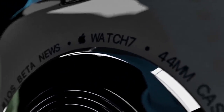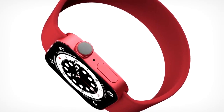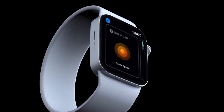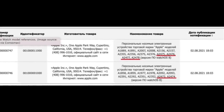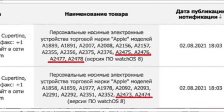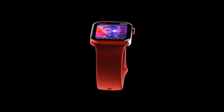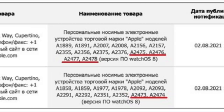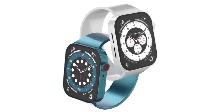Let's start with the report of the Apple Watch 7 spotted ahead of launch. On the ECC — the Eurasian Economic Commission database — there has been a submission of six new Apple Watch models that mention they are running on watchOS 8. It's quite easy to work out that these newly registered watches are the new 2021 Apple Watch Series 7s. The new model numbers are A2473, A2474, A2475, A2476, A2477, and A2478.